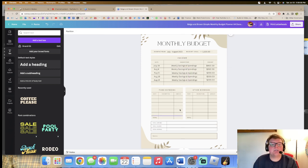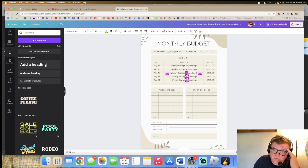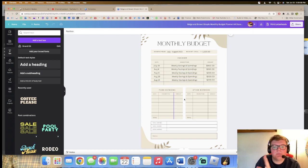It's still a little crooked but let's just move on to fixed expenses.